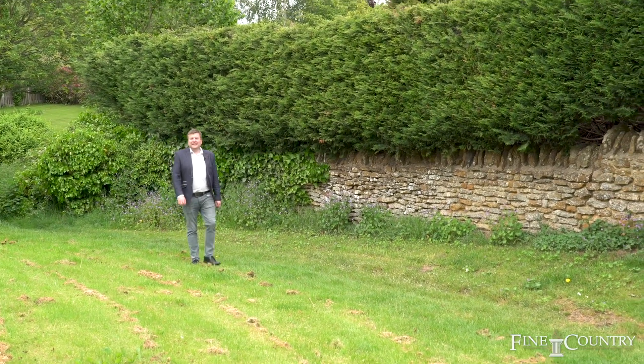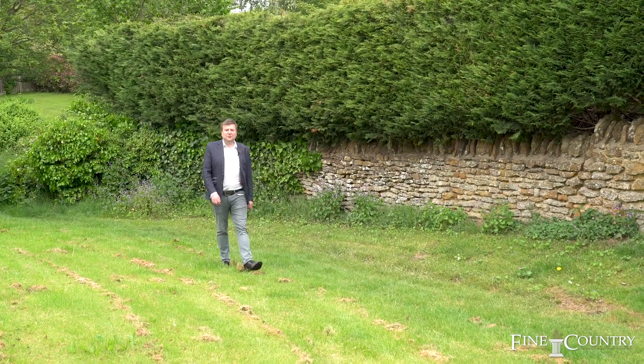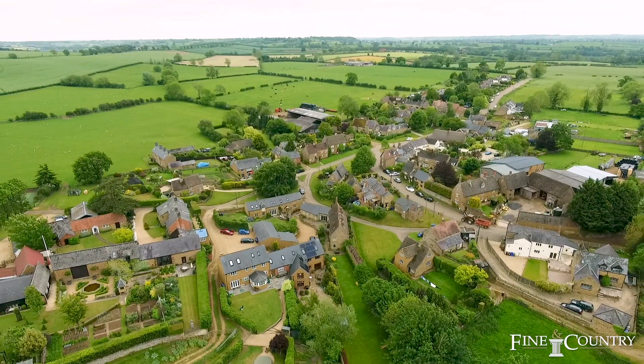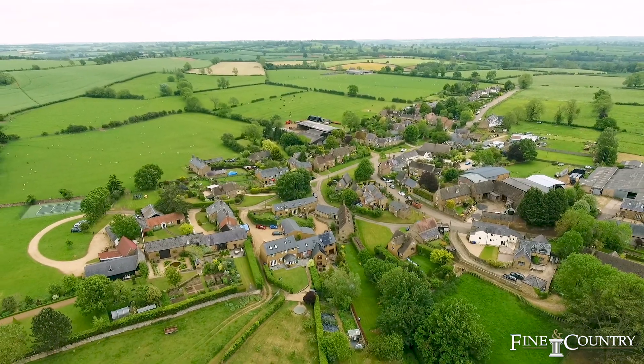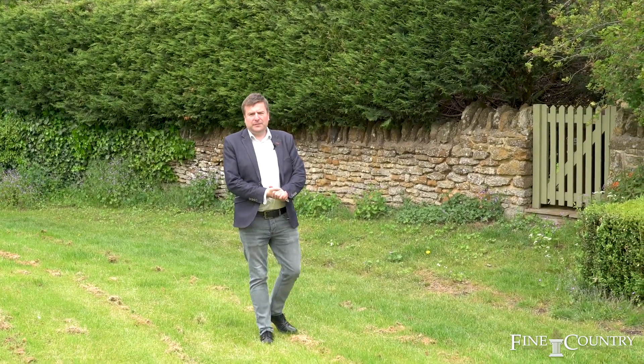Hello, I'm Terry from Fine & Country, and I'm here today in the sought-after location of Wardington, which lies around four miles northeast of Banbury. It's ideal for the M40 and enables anybody to commute to London, Oxford and Birmingham.